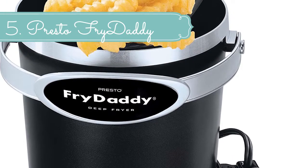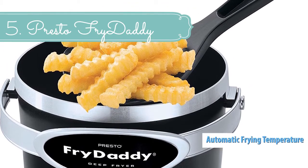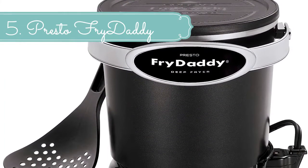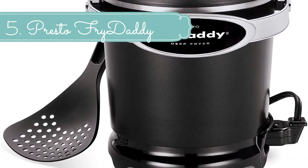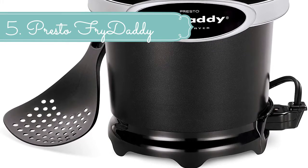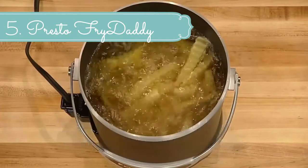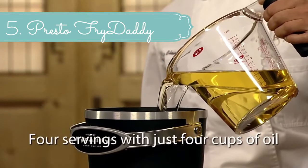This Presto deep fryer has a 4-cup oil capacity and it's so easy to use. You just plug it in, heat the oil according to the helpful instructions, scoop the food into the stainless steel scoop that replaces a traditional basket, and let the contents slip into the bubbling oil to turn your snack or meal into a delectable, sizzling hot, deep-fried treat. This appliance is also easy to maintain, and you can serve delicious deep-fried foods in record time.